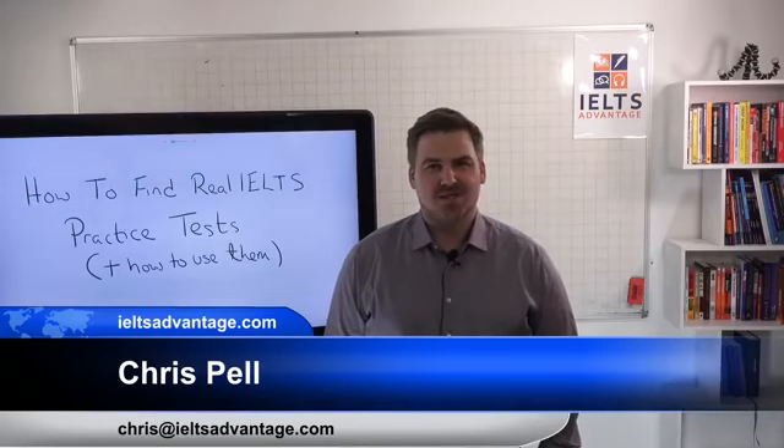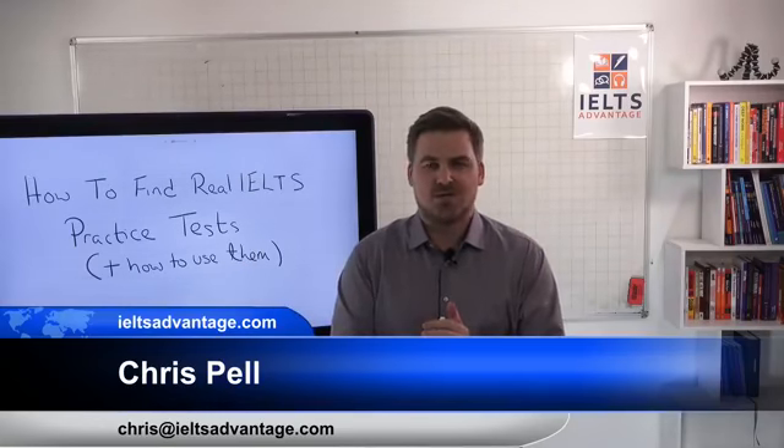Hi there, Chris here from IELTSAdvantage.com. Welcome to our new studio with our new Jamboard. We used to make these live lessons about three times a week. We moved to a new studio and a new office, so that's why we haven't really made that many videos over the last couple of weeks.